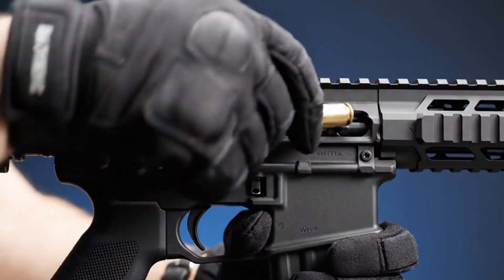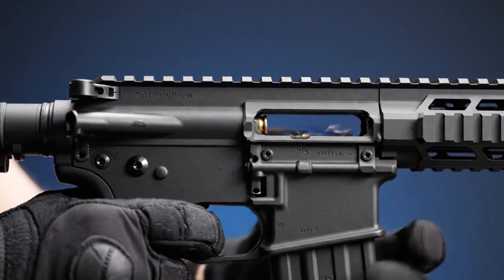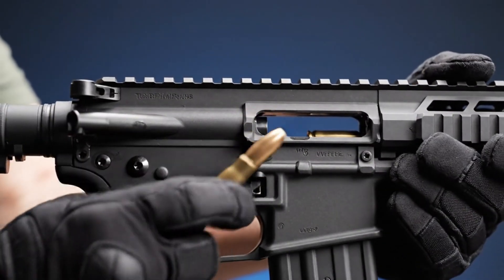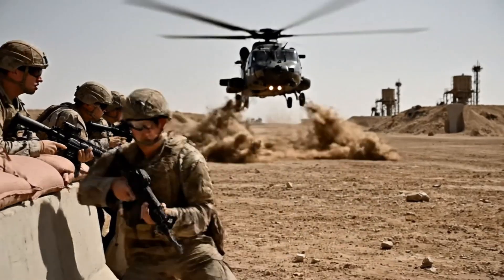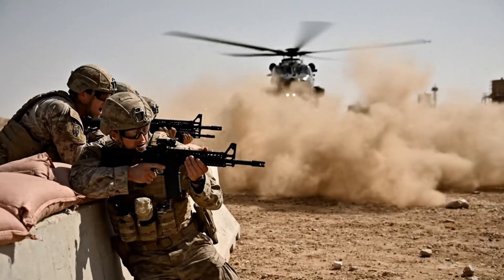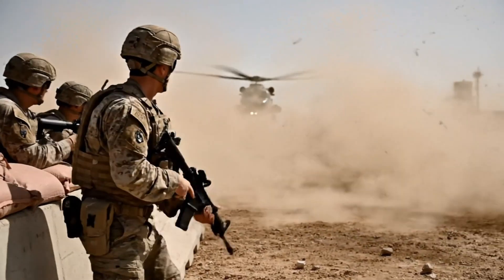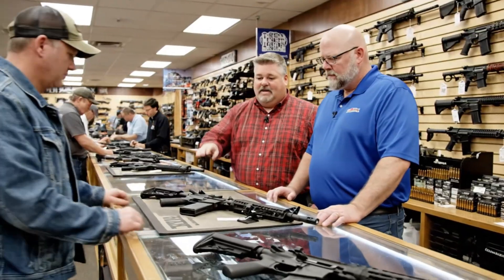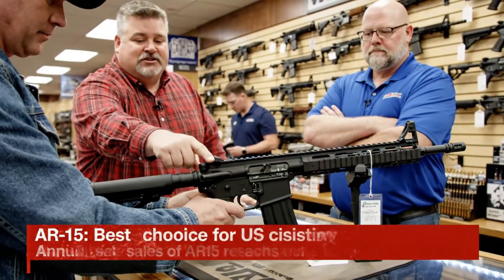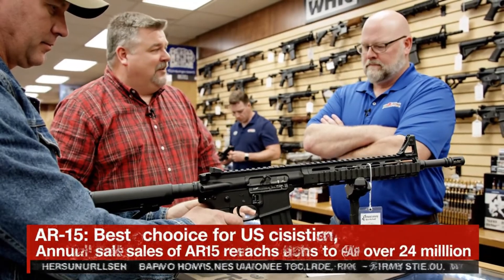AR-15. This model here has a chrome-lined barrel for durability, and the modular design means you can customize nearly everything.